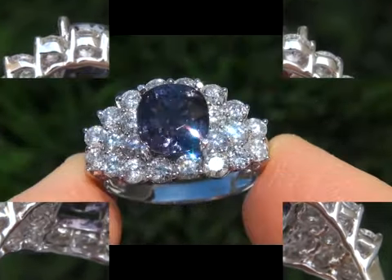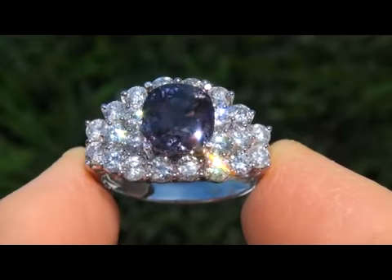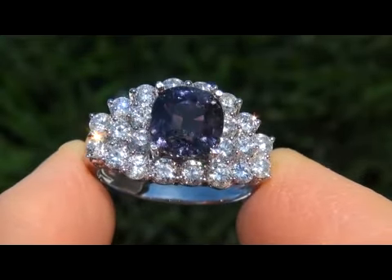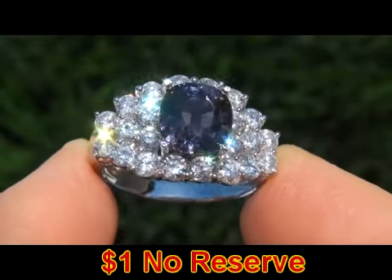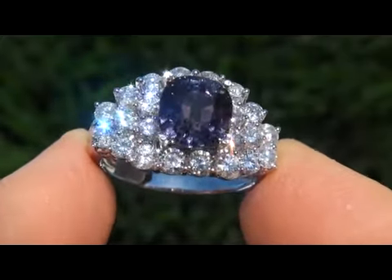It is in absolute mint condition and is a fine example of a top grade ring. The beauty is going to be auctioned off on eBay at $1 no reserve due to the urgency and timeframe our consignor needs to sell this asset.